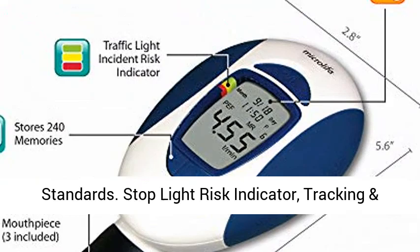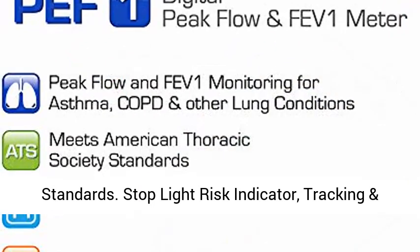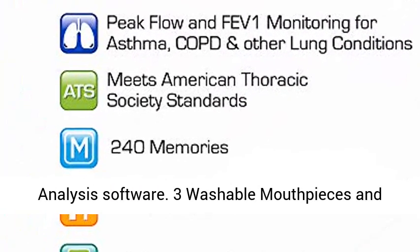Meets American Thoracic Society standards. Stoplight risk indicator, tracking and analysis software.